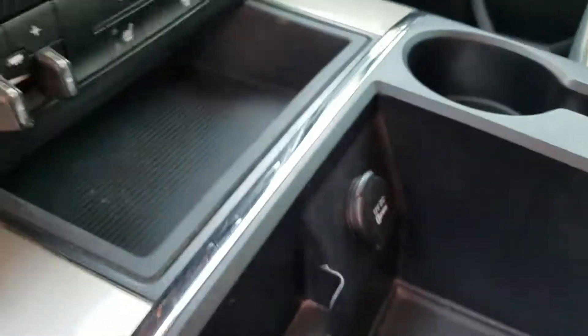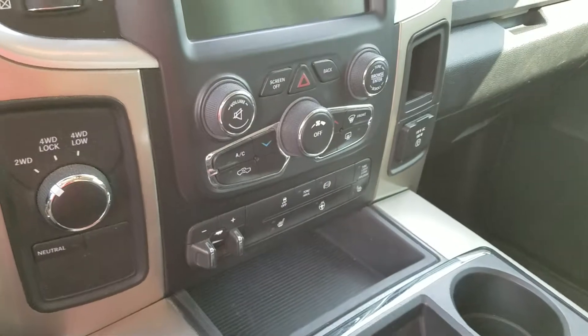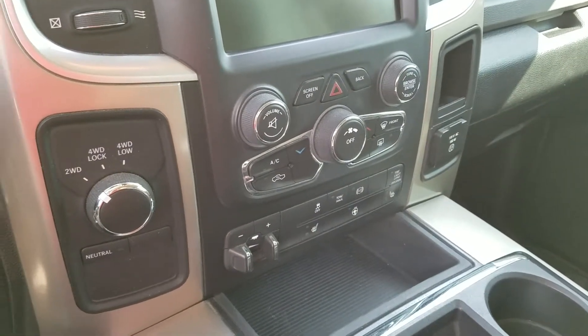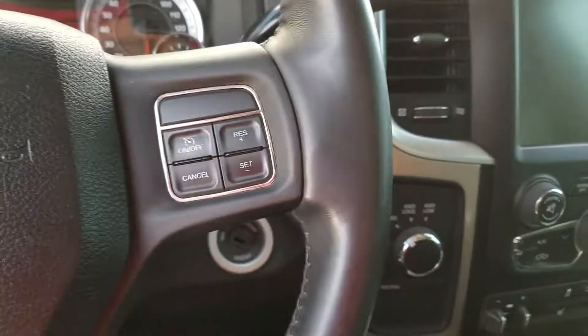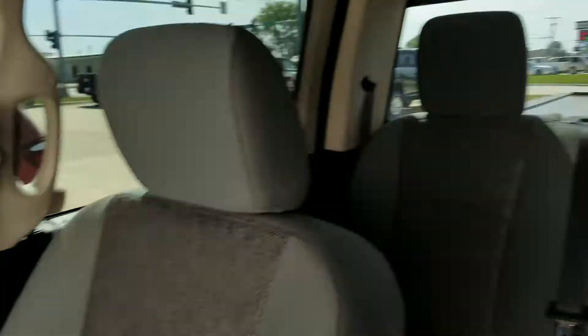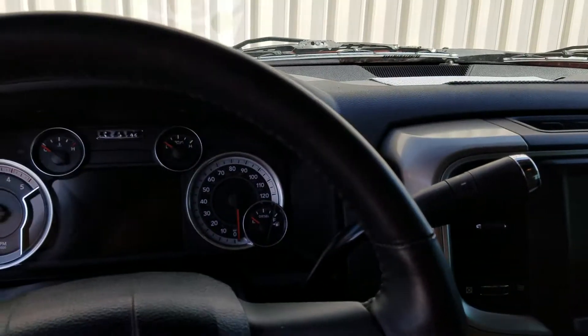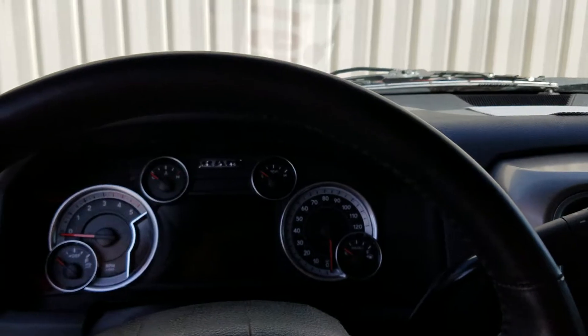It does have remote start, heated seats, and a heated steering wheel too, which is really nice, along with many other features. If you're interested in this truck, please let me know. My name is JJ Lindquist with Dale Howard Auto here in Iowa Falls, Iowa. My contact number is 641-316-1515.